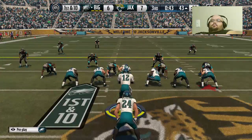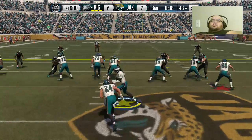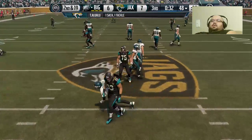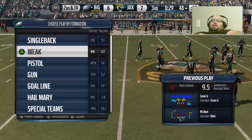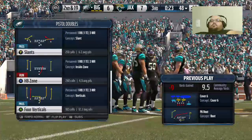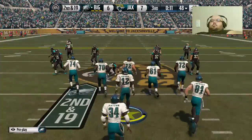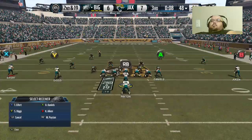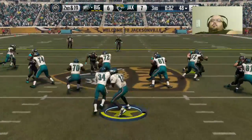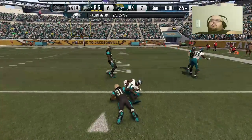They're in the hurry-up mode. The Eagles take it from the 43. Second down here — the quarterback likes what he sees out there outside. He's changing the play with the wide receiver. Down at the 26.